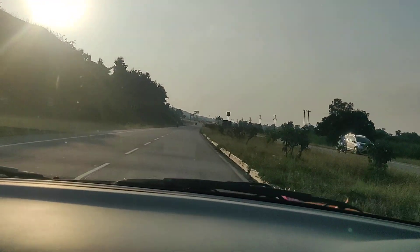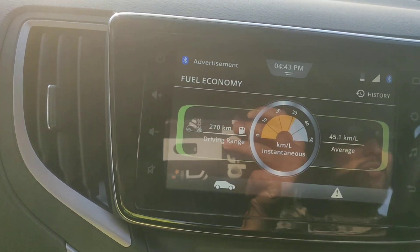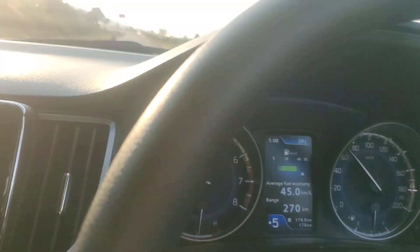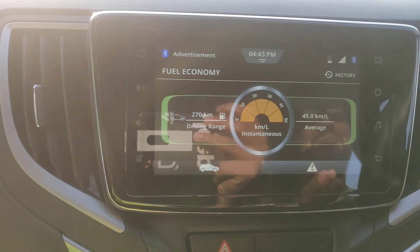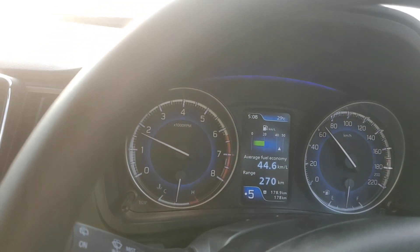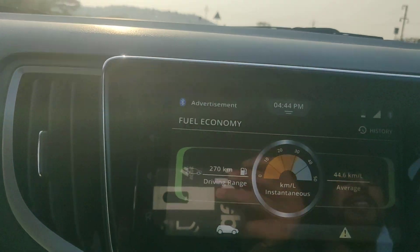Glanza hybrid version — you can see the current mileage as we are going on the highway. The car is at 70 speed and the mileage you can see is 45.1 kmpl. I was shocked — the car is not complete at 6am and now you can see how much mileage it is showing.